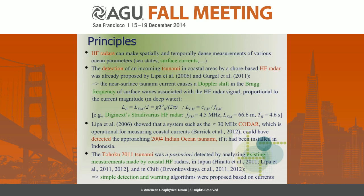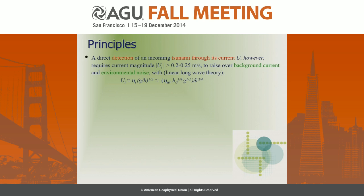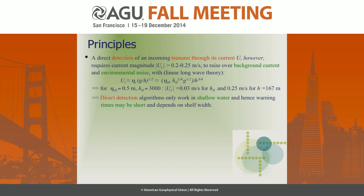Direct detection usually requires the tsunami current to rise above the background current and noise — about 20-25 cm/s. Linear long-wave theory tells us the tsunami current is proportional to the inverse three-quarter power of depth, so it grows in shallow water but is very weak in deep water. For a half-meter tsunami in 3,000 meters of water, the current would be only 3 cm/s; it reaches 25 cm/s at about 167 meters depth — nearly on the shelf — leaving almost no warning time where the shelf is narrow.